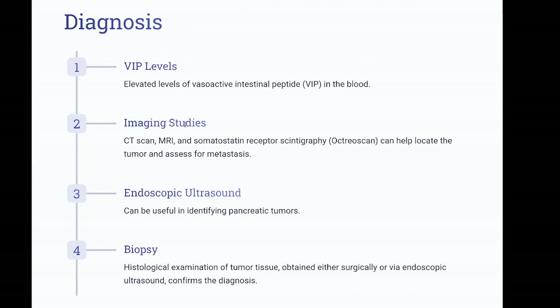Diagnosis: elevated levels of vasoactive intestinal peptide (VIP) in the blood. Imaging studies including CT scan, MRI, and somatostatin receptor scintigraphy (Octreoscan) can help locate the tumor and assess for metastasis. Endoscopic ultrasound can be useful in identifying pancreatic tumors. Biopsy via histological examination of tumor tissue obtained either surgically or via endoscopic ultrasound confirms the diagnosis.